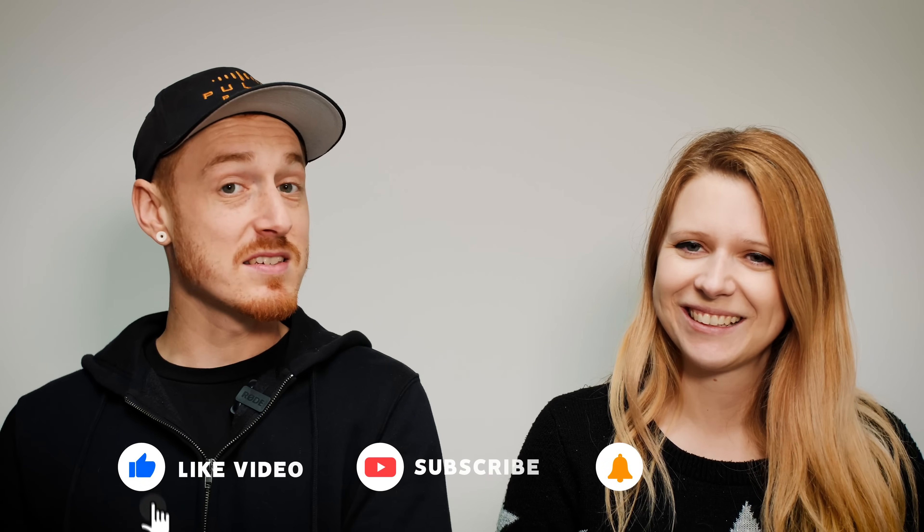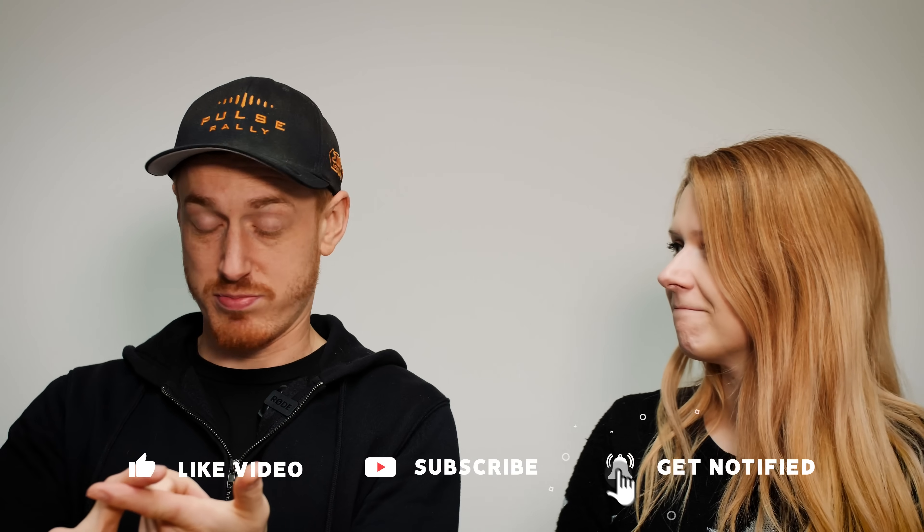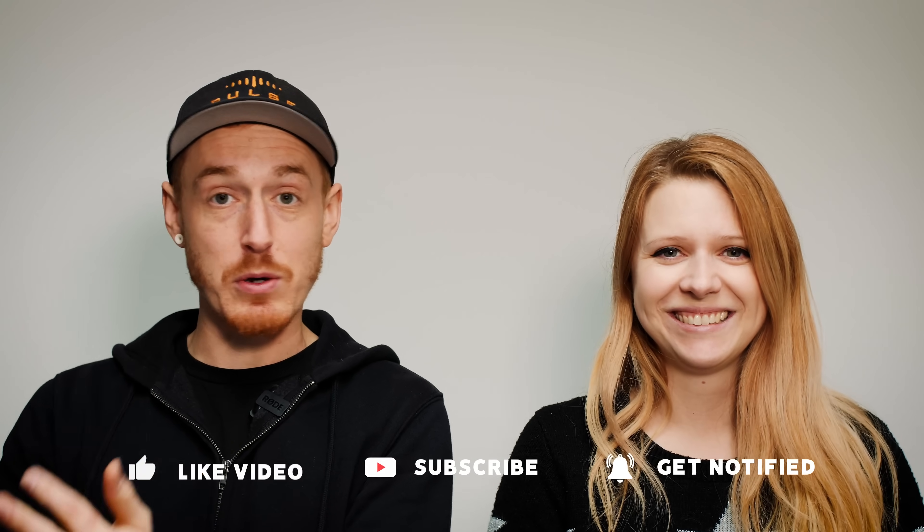Hey guys, welcome back to a house update video. This is a little bit of a different intro. The main reason is we don't feel this video justifies the name 'house renovation series episode whatever,' because no renovation actually happens within this video. There's no hammers, no destruction, no breaking or building things — no renovating happening today. But we thought we'd pull the camera out anyway and give you a little update on what we've been up to.